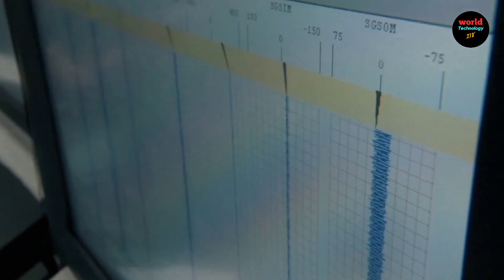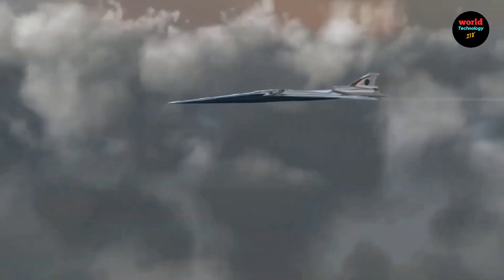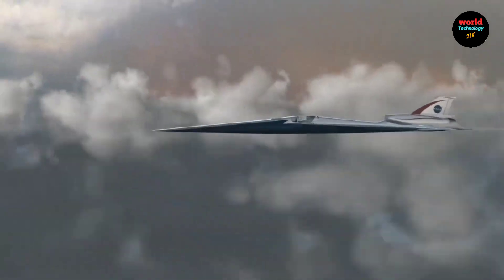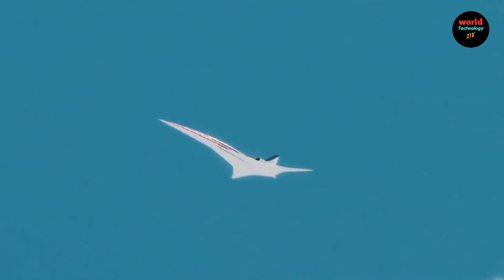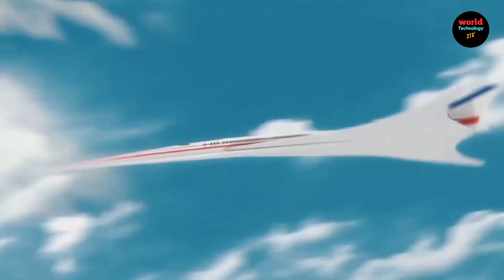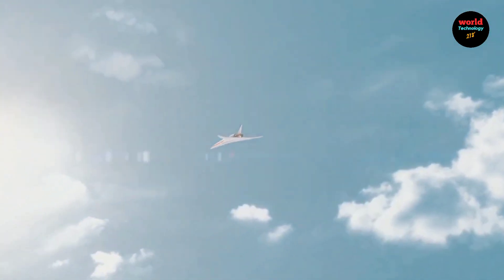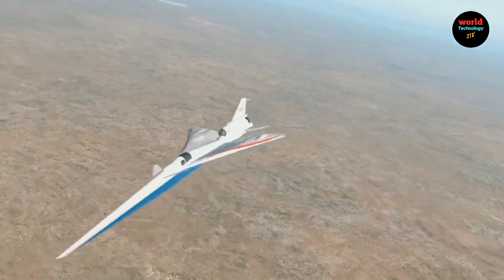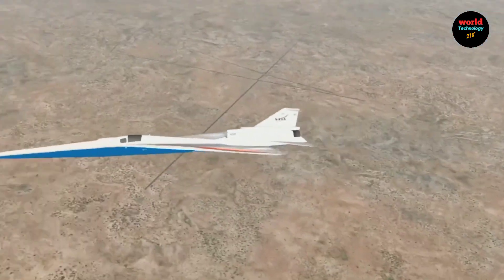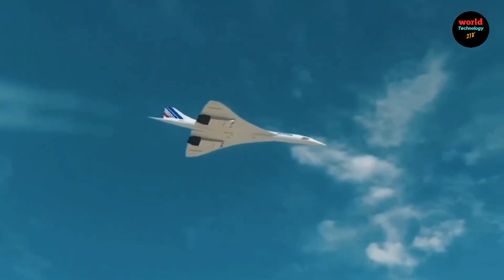The aircraft's long tapered nose, accounting for nearly one-third of its length, breaks up shockwaves that would typically merge to create a sonic boom. Its cockpit, located mid-fuselage, lacks a forward-facing window and instead relies on an innovative external vision system, which uses high-resolution cameras and a 4K display to provide pilots with a forward view.